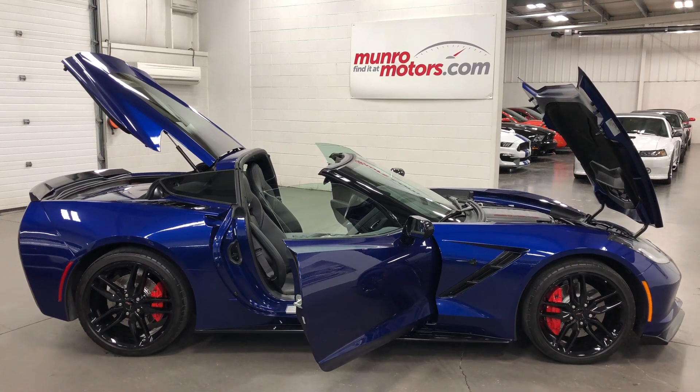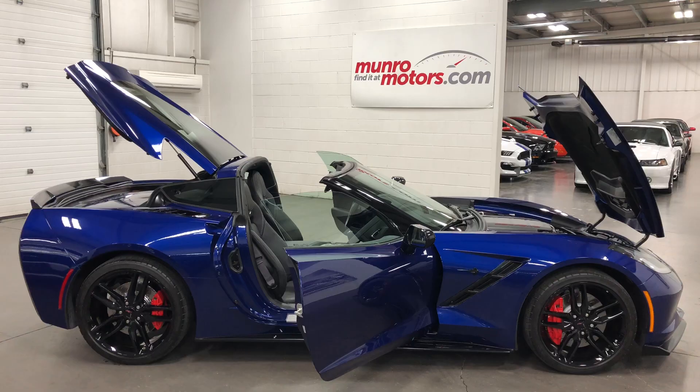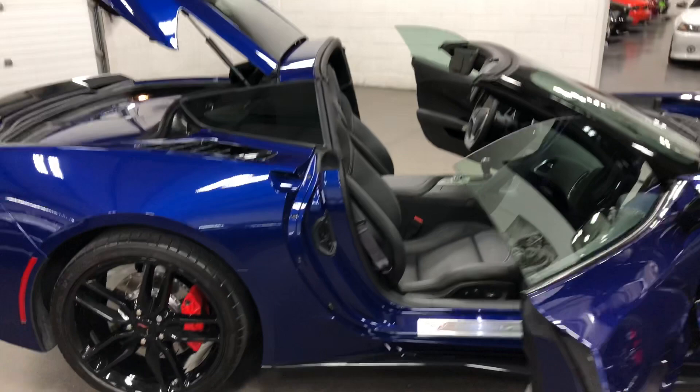Welcome to MonroeMotors.com. Here we have a 2017 Chevrolet Corvette Stingray, Z51, 3LT, Navigation, Admiral Blue Metallic, blacked out wheels, red painted calipers.